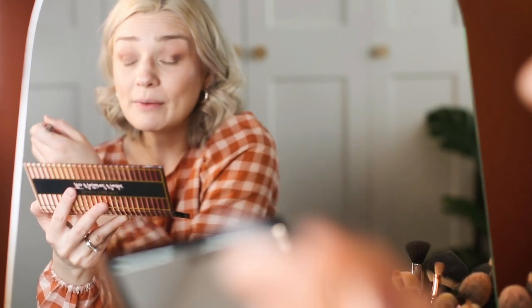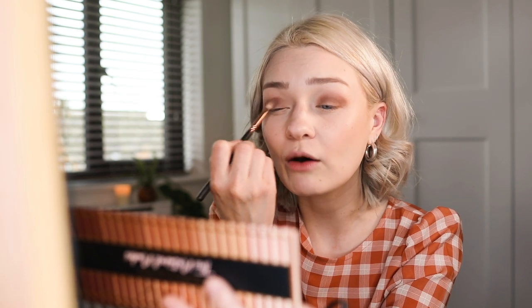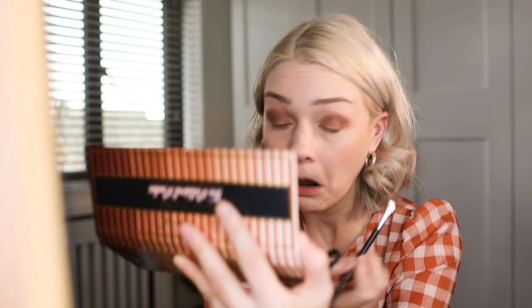I'm going to go in the crease again but with Truffle, which is the darkest shade in the palette — it's like a dark brown. This palette hasn't got a black in it, but I actually like that fact because I feel like every palette we own has a black shade in it. This is very, very pigmented on my brush — just going to tap it off. Oh my gosh, that is so pigmented — I didn't expect that! I'm going to blend that into my crease. I've kind of taken that all over my lid now, but I really like how that looks.